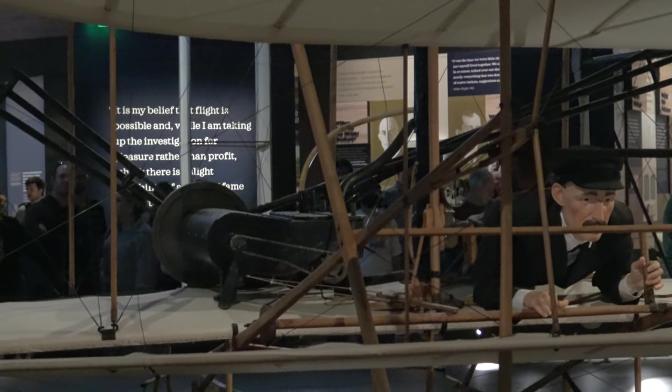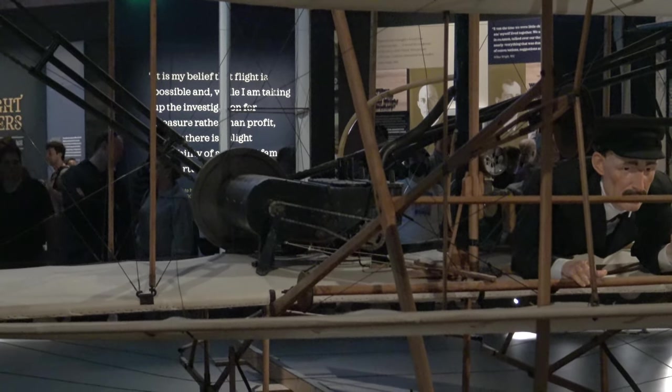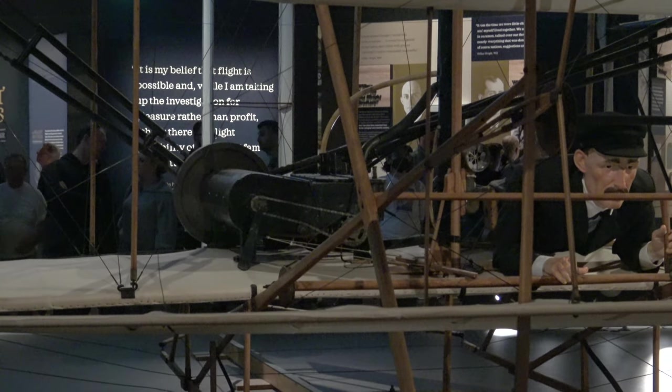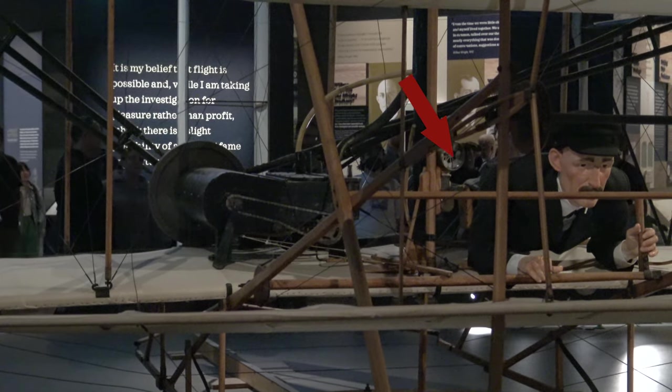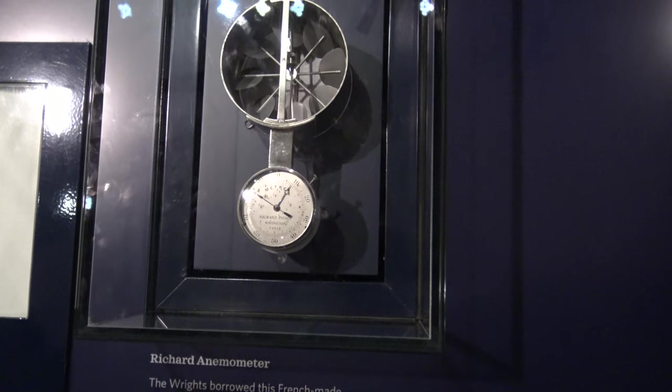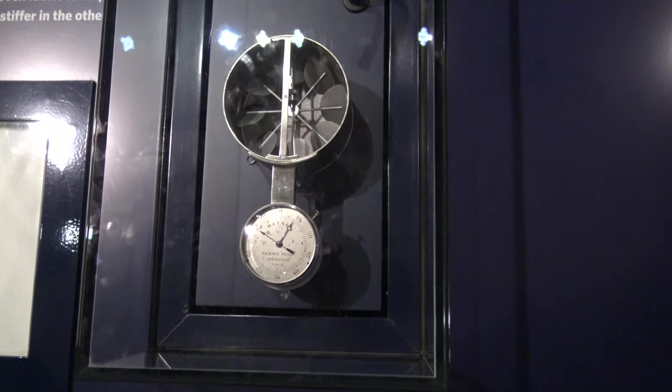This here is the fuel tank that uses gravity to draw the fuel down into the engine, and this large structure here is the radiator, as this was water cooled. Later radial engines would be air cooled, although this was never going to go fast enough to generate sufficient cooling wind. You've got the Richard anemometer here — this is the original one from the very first day, and it was used to measure wind speed.